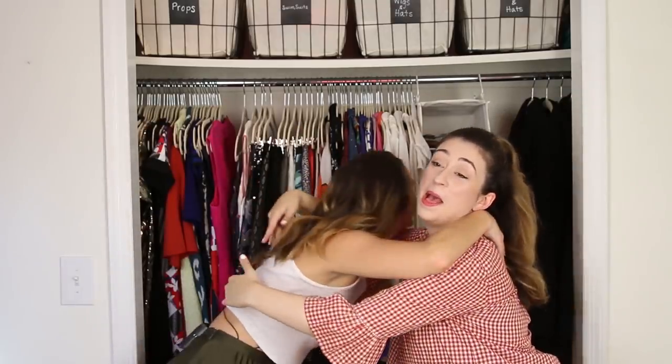Sarah is one of my coworkers here at BuzzFeed. She is so cool, she's so funny, and every time I watch the intro to this video of her explaining why her closet was the way it is, I still laugh.